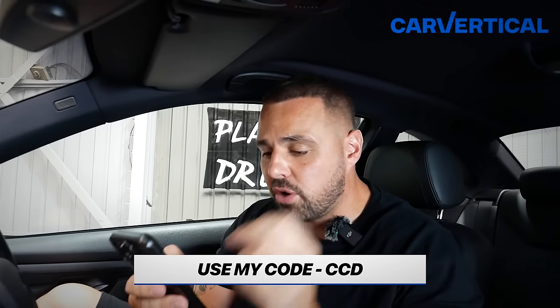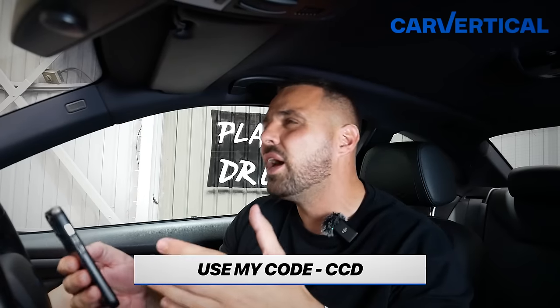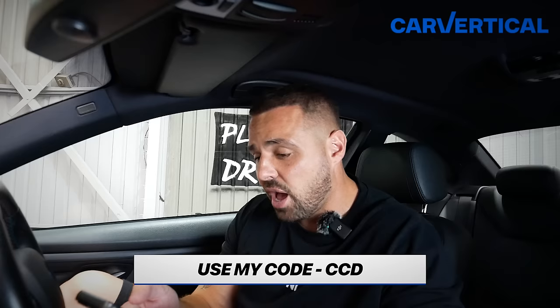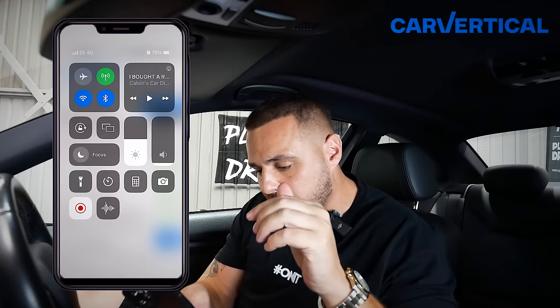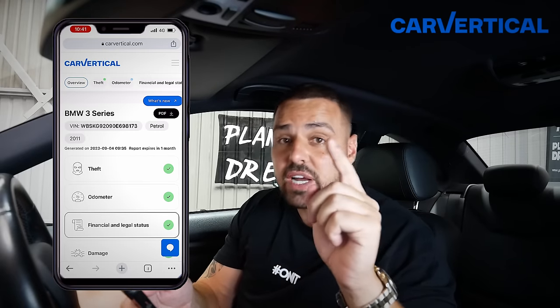A massive thank you to Car Vertical for sponsoring this video. I always encourage everyone to do car checks before buying. It's especially important when buying privately — but you should still do it from a dealer too. If you own a car and are unsure about the history, just do a check. It doesn't cost much and you can save money using my code CCD for a discount. This check is for the M3 we're currently sat in. The chassis number at the top — always double-check it matches the logbook and the chassis of the car. This car shows all green ticks, which is exactly what you want to see.